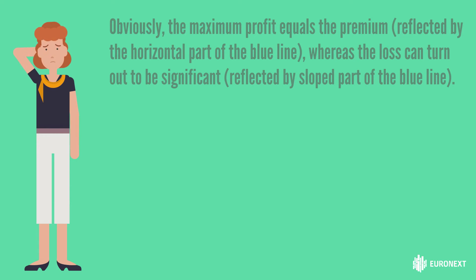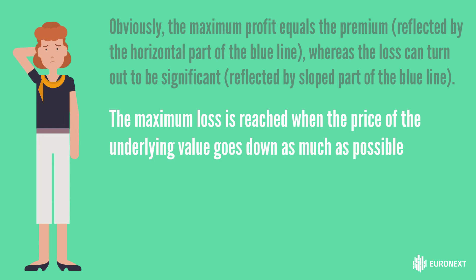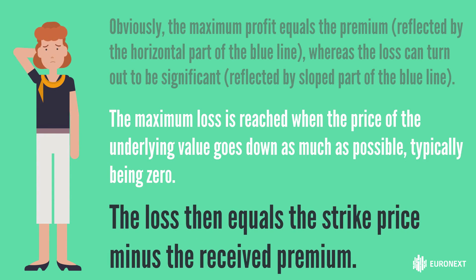This is reflected by the sloped part of the blue line. The maximum loss is reached when the price of the underlying value goes down as much as possible, typically being zero. The loss then equals strike price minus the received premium.